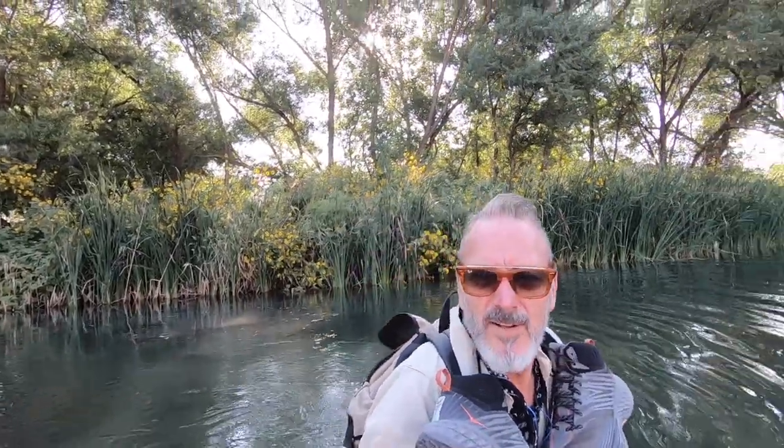I'll see you guys later. Thanks again. I appreciate you. Have a great day. Be careful. Stay safe. And onward. It's cold, but it's not terrible. The bottom's fairly rocky, so that's not bad. I'm more worried about getting my pack wet than anything else.